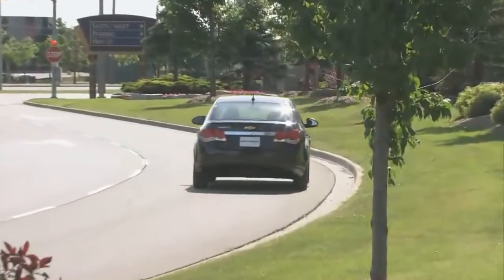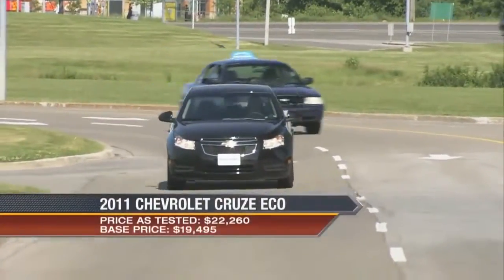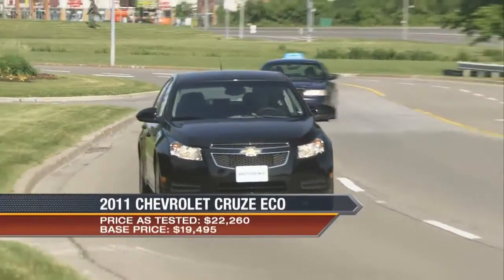According to General Motors, the Chevrolet Cruze is a product of global proportions. The car was styled and engineered by Daewoo and Opel, and it rides on the General's global Delta platform.